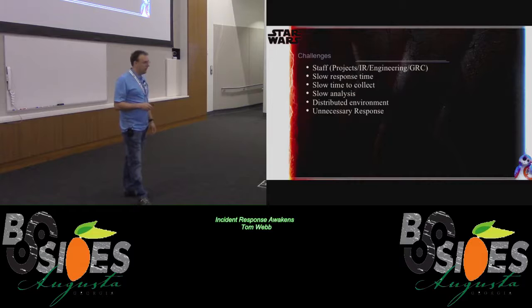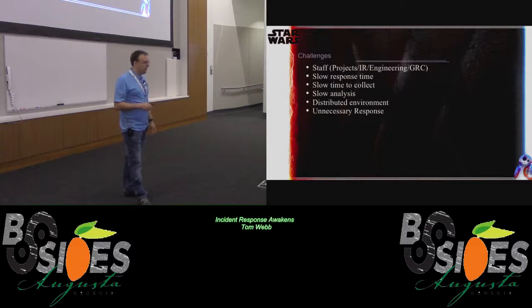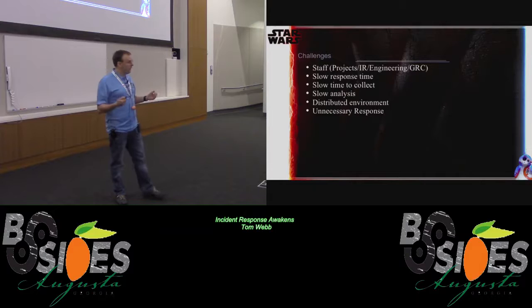What are the challenges that typically everybody runs into? Staffing — we all have staffing problems. Slow response time: from the time an alert or alarm generates, how quickly are we picking it up? Slow time to collect. Slow analysis. And distributed environment — how do we get tools and things in place to help us speed these things up?